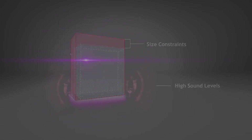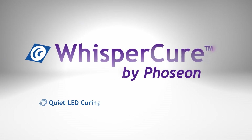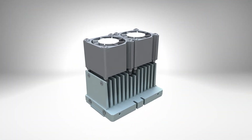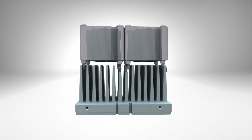To ensure users have safe and high-performing products, Phoseon developed WhisperCure technology to provide a quieter LED curing lamp that maximizes UV output. To remove heat generated by diodes, air-cooled products utilize fans to move air across heat sinks.